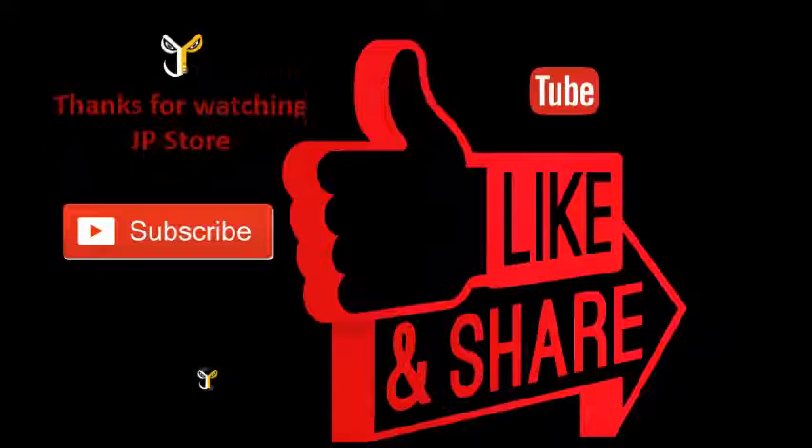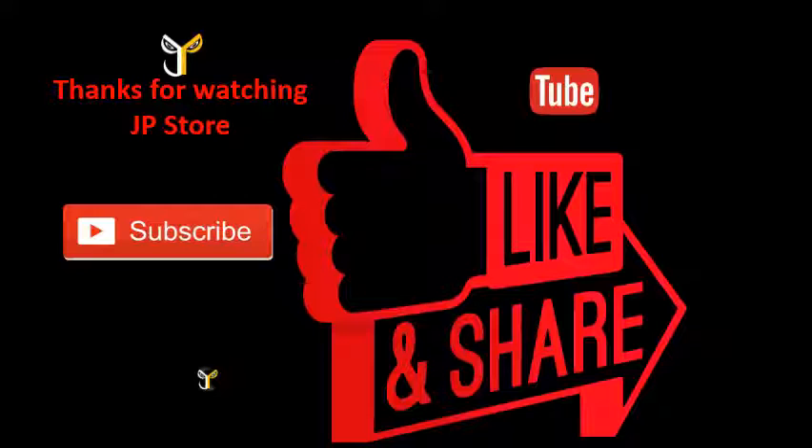For more information, visit our website at www.jpstore.com.